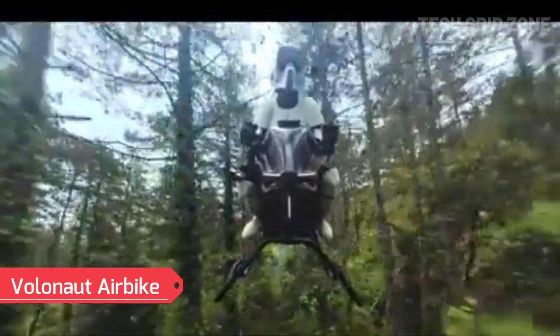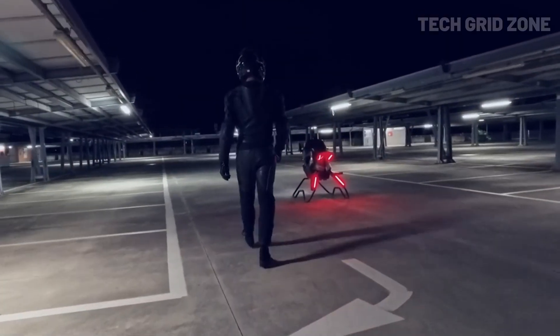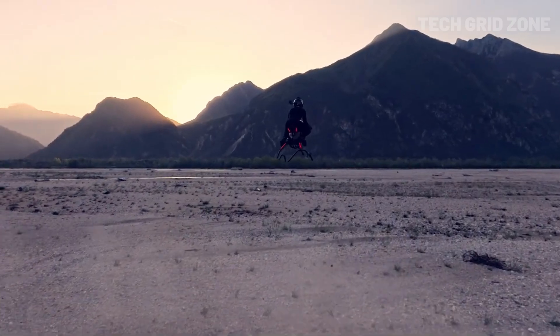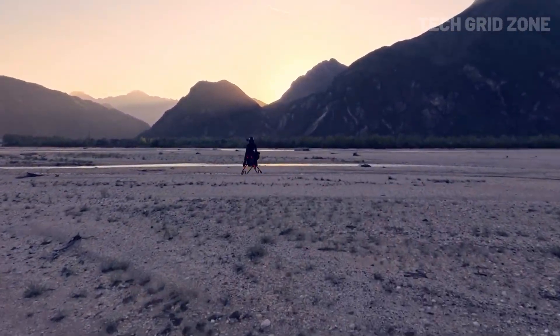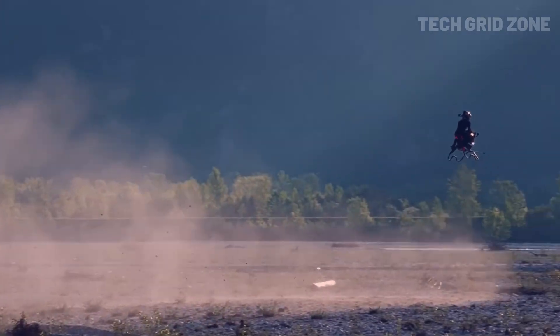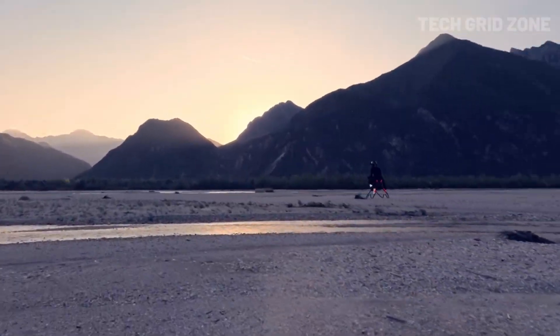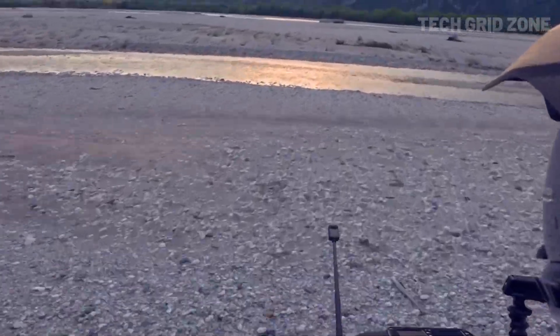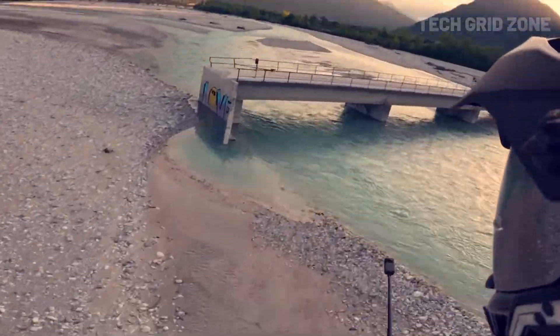The Volanot Airbike is a jet-powered, single-occupant flying vehicle that looks like a superbike for the skies. Using jet propulsion instead of propellers, it reaches speeds up to 124 miles per hour while offering tight maneuverability in confined spaces. Built with carbon fiber and 3D-printed parts, it's seven times lighter than a typical motorcycle. Its open-air, minimalist design gives the rider a full 360-degree view, creating an unmatched feeling of freedom.